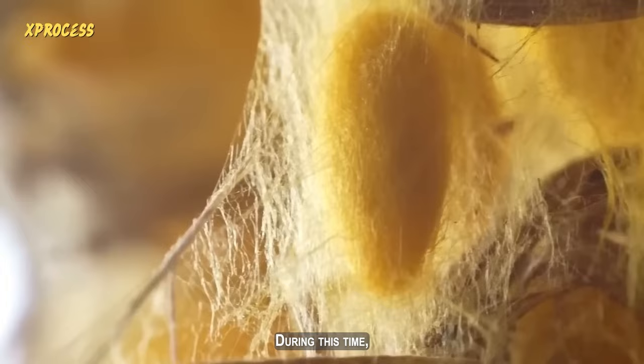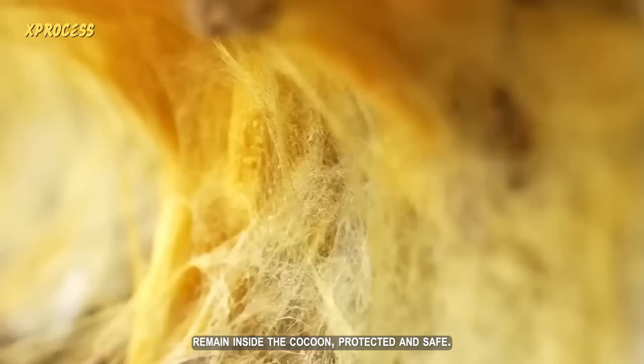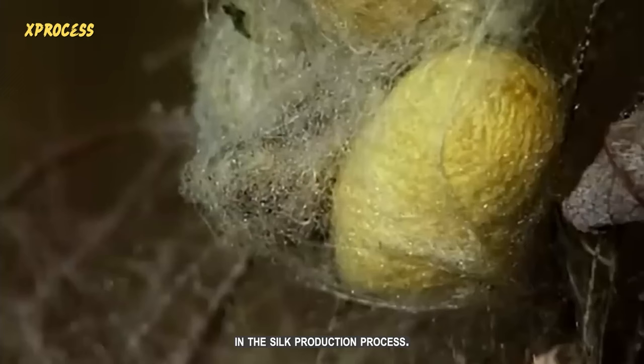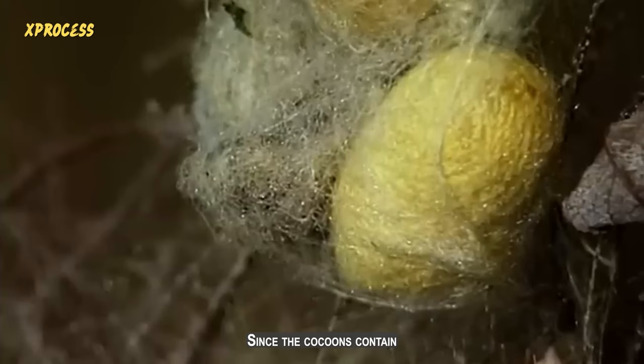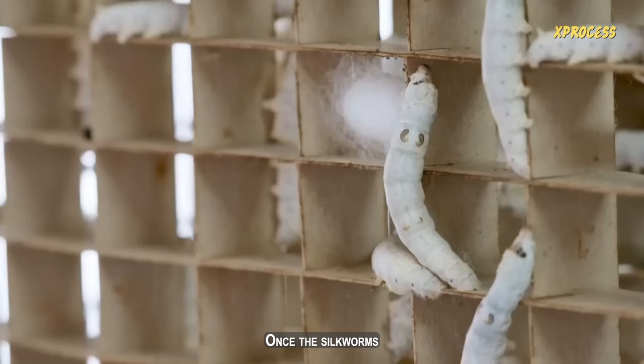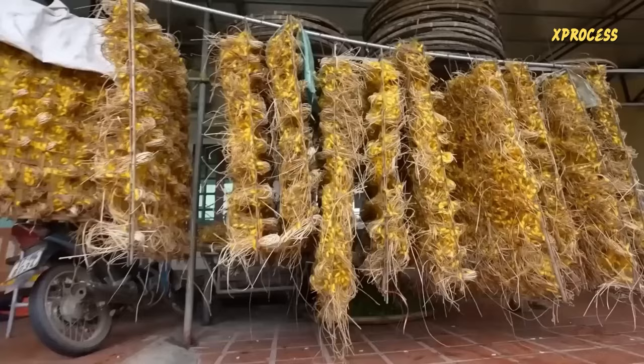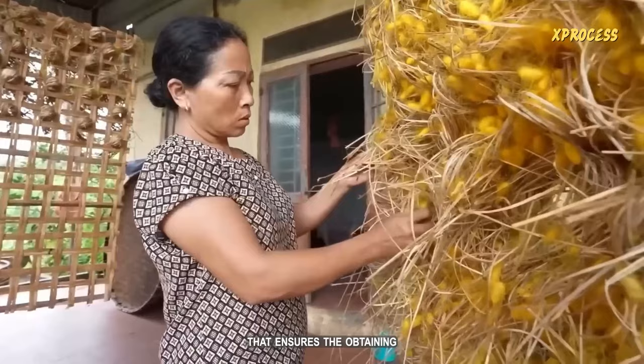During this time, the silkworms remain inside the cocoon, protected and safe. The formation of the cocoons is a critical stage in the silk production process, since the cocoons contain the precious silk threads used in the manufacturing of luxurious and elegant fabrics. Once the silkworms complete the formation of their cocoons, it's time to harvest them carefully, ensuring the obtaining of the valuable silk threads.